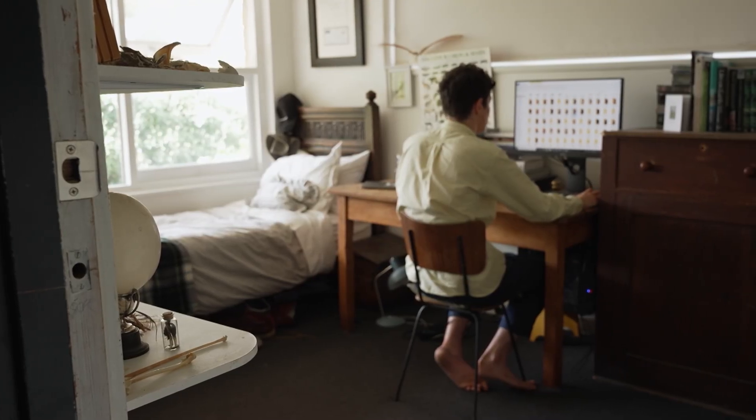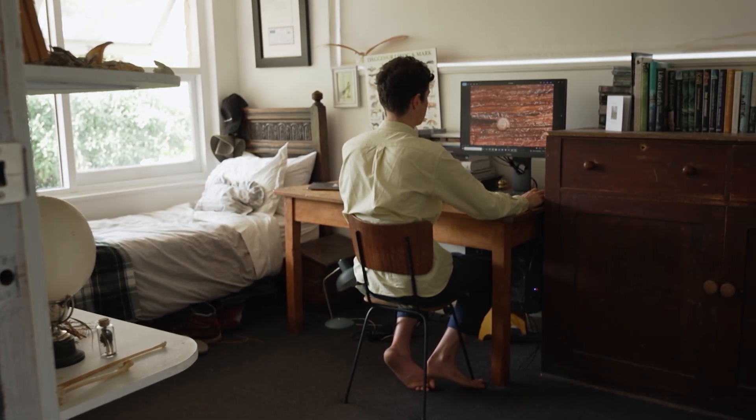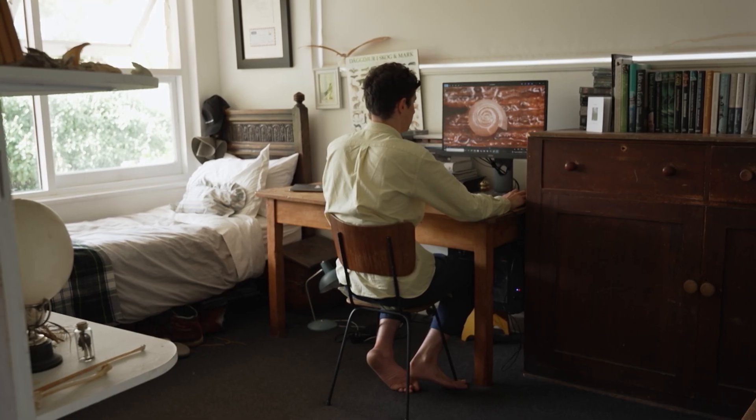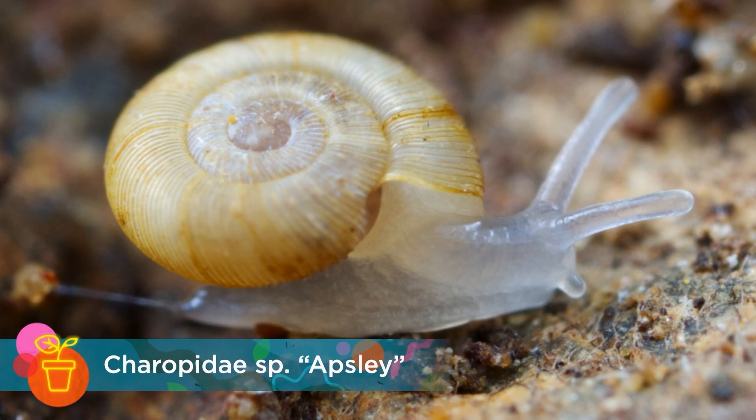There's a new genus of land snail I found up at Douglas-Apsley National Park, and for me it was just really exciting. It's a really, really tiny coiled snail — about two and a half millimetres — and it's completely blind. That's probably my favourite.